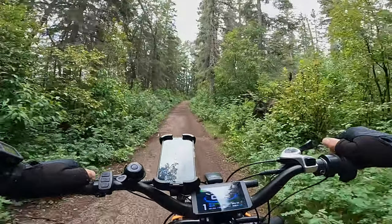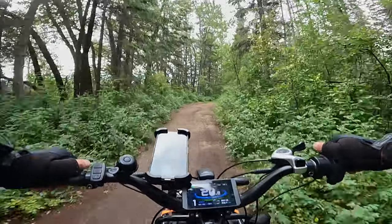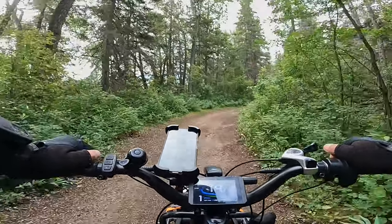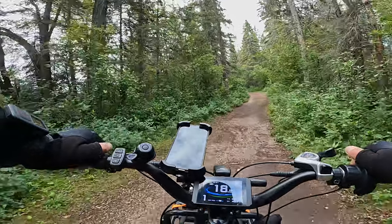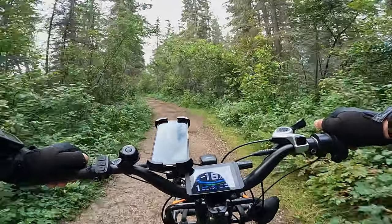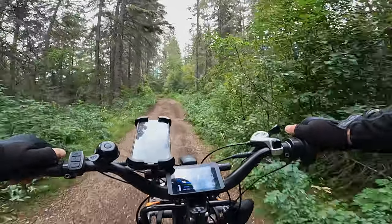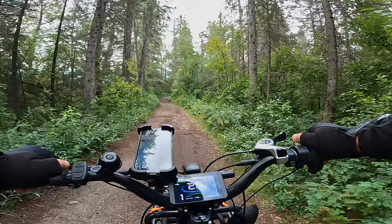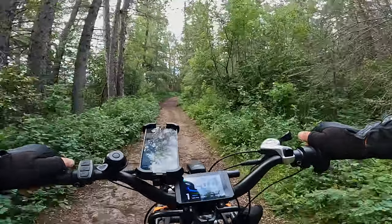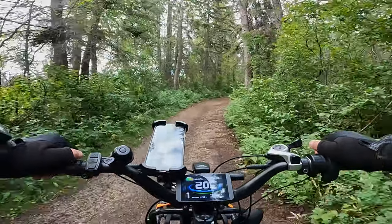Do yourselves the favor — if you're ever in Alberta cycling, or you live in Calgary or Edmonton, you've got to do this ride. It's well worth it. Such a treat for tourists cycling Alberta; this is one you've got to put on your to-do list. It's beautiful.